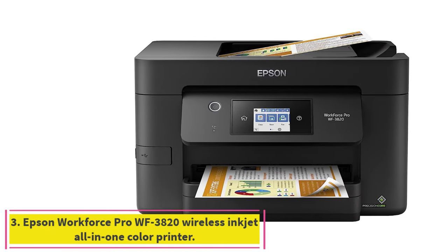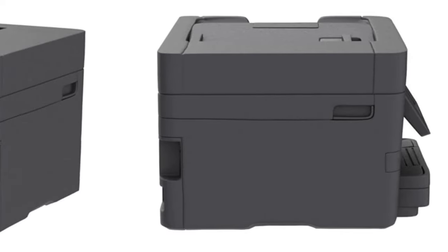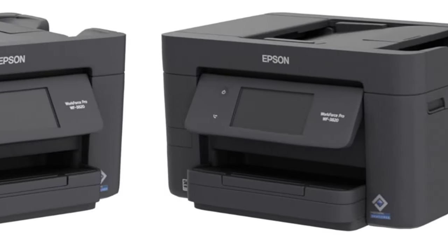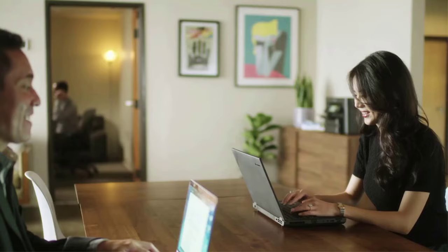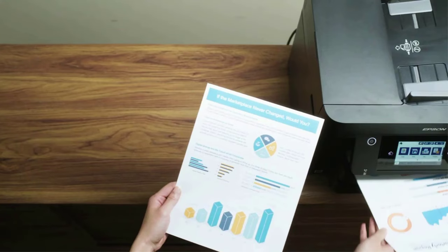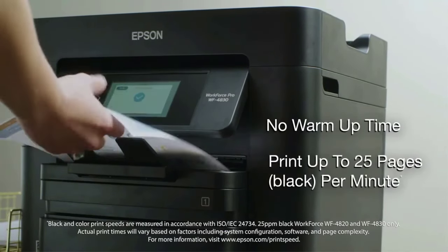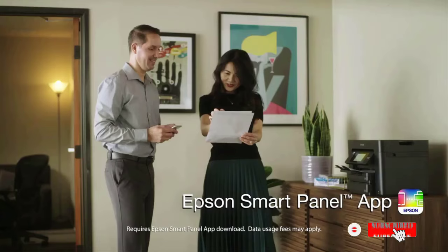Number 3: Epson Workforce Pro WF3820 Wireless Inkjet All-in-One Color Printer. The Epson Workforce Pro WF3820 is an all-in-one home printer designed for efficient, high-volume printing. It has a large-capacity paper tray and a full-color 2.7-inch touchscreen. It too offers wireless printing from a smartphone or computer. Maximum print speed is 21 ppm black and 11 ppm color, which is respectable for a printer at this price. You also get a 35-sheet capacity auto-document feeder and automatic two-sided printing capabilities.